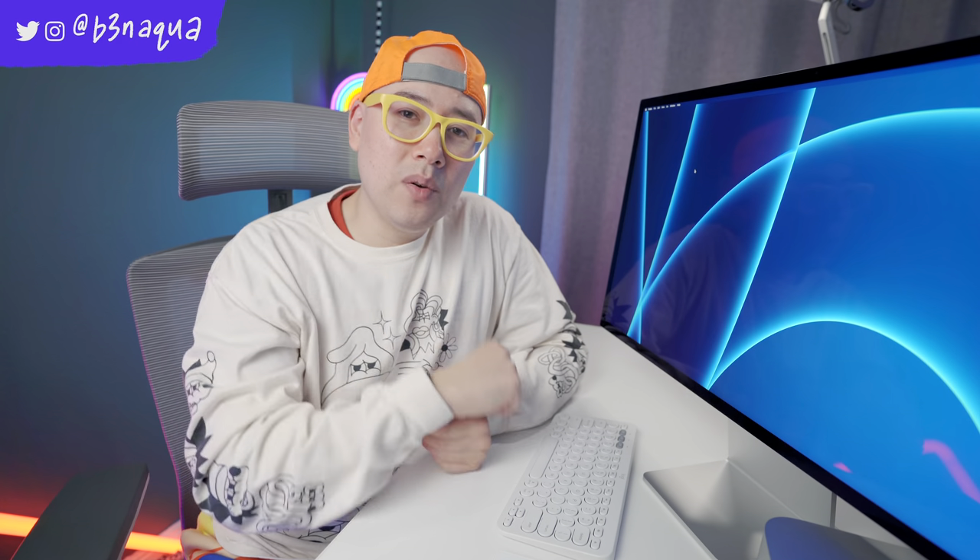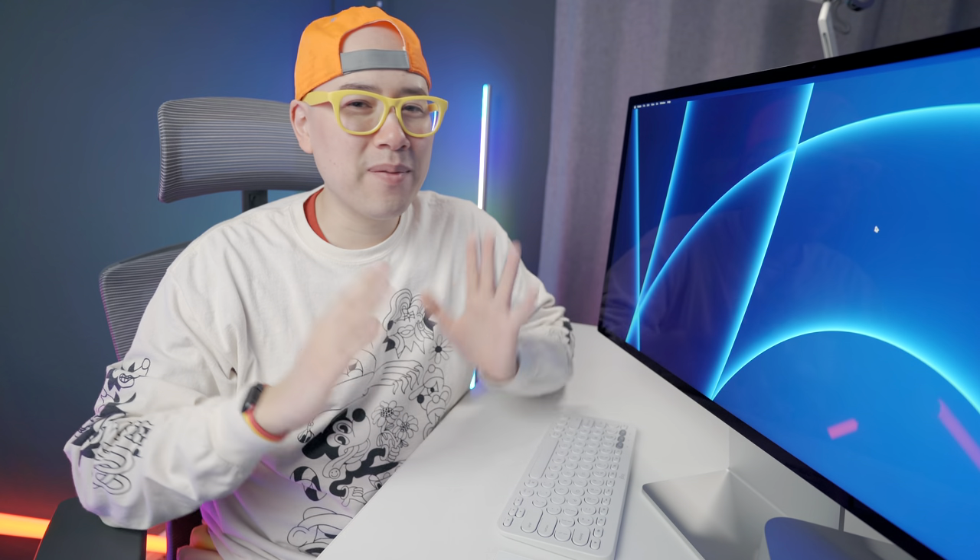I would love to hear from you — what do you think of the Studio Display? Did you get it? Do you think it's overpriced? What are your favorite things about this display, and what are your not-so-favorite things? Let me know down in the comments.